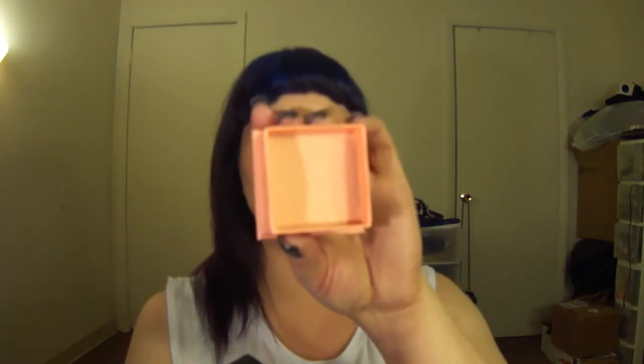Benefit did the same thing Tarte did — less product for the same price. This is the old Georgia blush, which I love. It's 11 grams of freaking rocking goodness. It is a beautiful peach with a little bit of shimmer — gorgeous if you are super pale. Dallas is 9.0 grams. Inflation! I'm going to move on because it's breaking my heart.